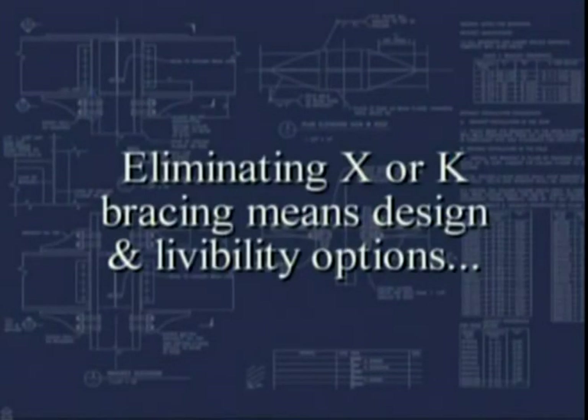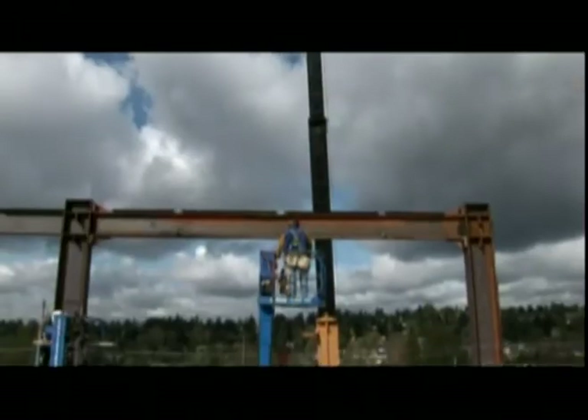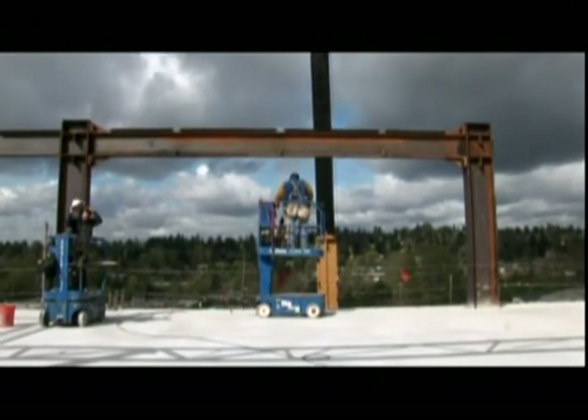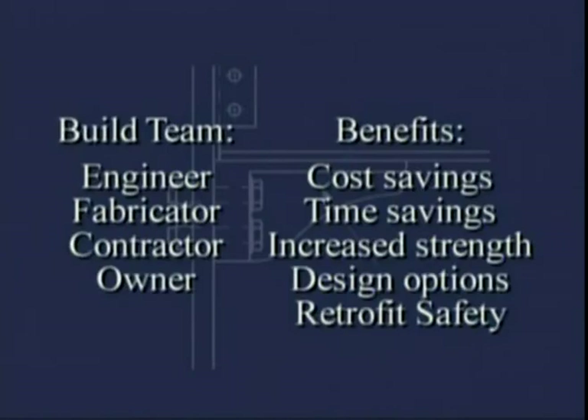Eliminating X and K bracing means a more efficient use of space and greater livability once the building is occupied. One of the other nice things is we're standing on the third floor of this building and there's no X bracing, there's no K bracing. If you wanted to, you could make this window wall the whole thing and there wouldn't be any X bracing — you could make it all glass. With big benefits the entire build team enjoys.